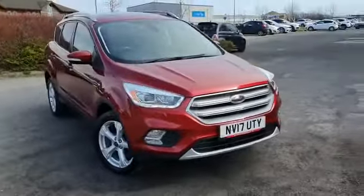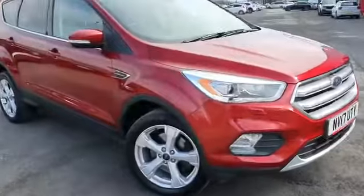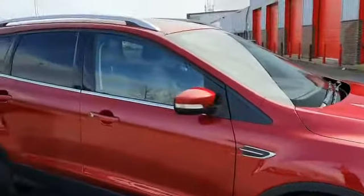Fantastic looking vehicle. Beautiful red metallic finish on the car as well. The 18-inch 5-spoke silver alloy wheels and privacy glass to the rear as well.